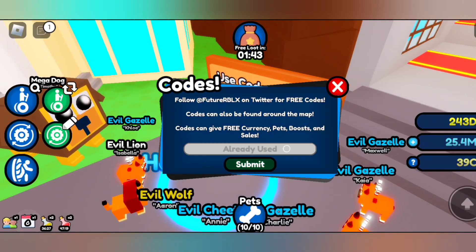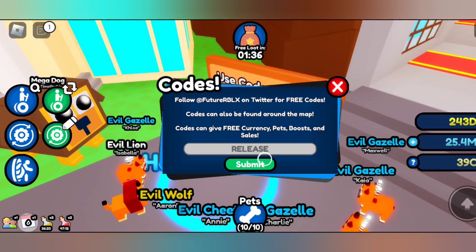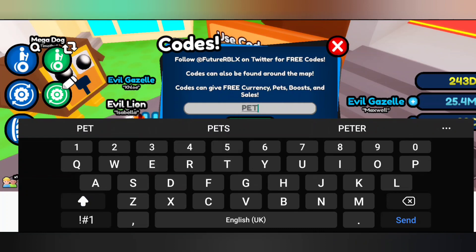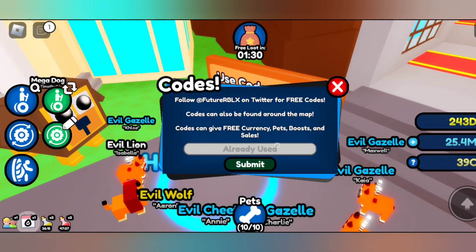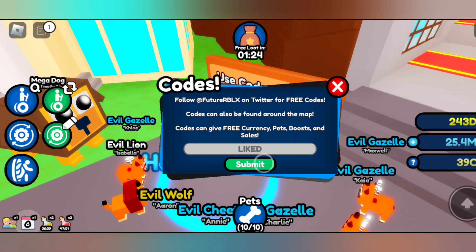We have some other codes to redeem as well for a pet. Like I said, I've already entered these codes and they are still working in July 2023.